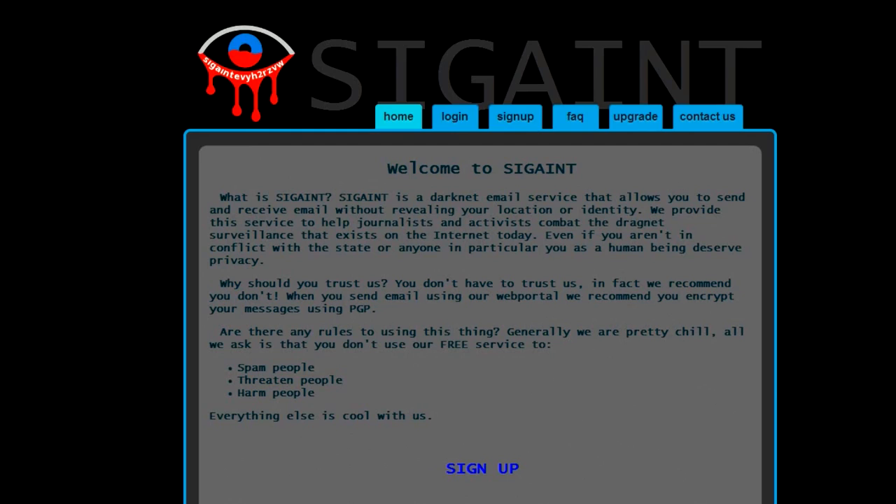Today we have a website called SIGINT and we are going to take a look at this site. What exactly is SIGINT? SIGINT is a darknet email service that allows you to send and receive emails without revealing your location or identity. They provide this service to help journalists and activists combat the dragnet surveillance that exists on the internet today. Even if you aren't in conflict with the state or anyone in particular, you as a human being deserve privacy.